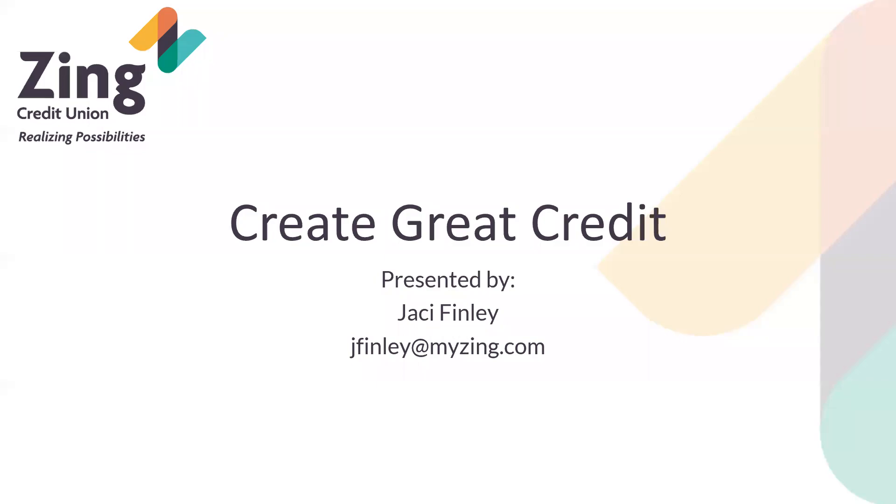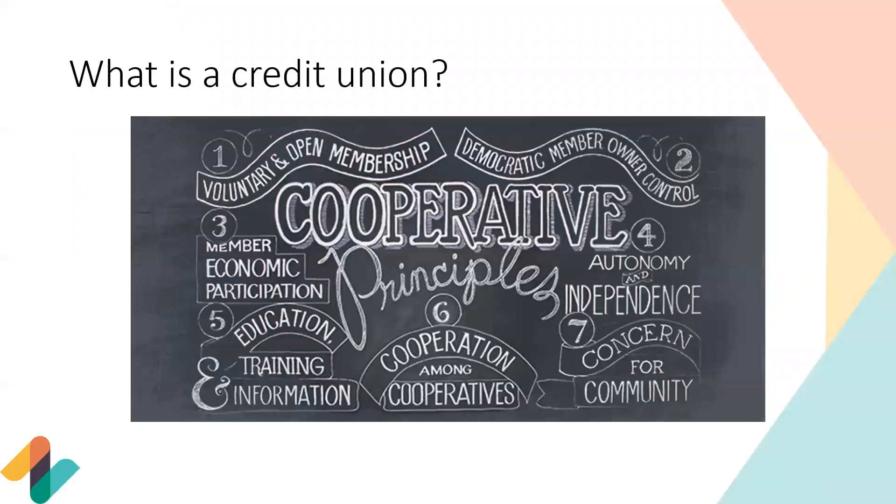We'll go ahead and get started. So before we dive into today's class, I'd like to start with what is a credit union? If you're not familiar with what a credit union is, we provide not-for-profit banking products, loans, and services to our members. Credit unions are also owned by their members, so they have a say in how the credit union is led and operated.